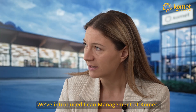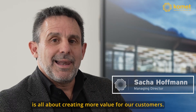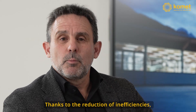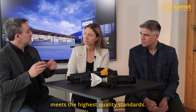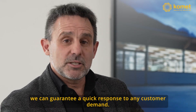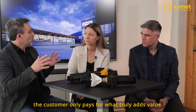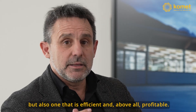We have lean management at Comet. There are three advantages for the farmer: first, better quality — by reducing inefficiencies we can focus on quality, ensuring every product meets the standard. Second, we reduce variation in production to achieve optimal performance. And third, we achieve improvement in costs. Thanks to the minimization of inefficiencies, we can focus only on value-adding activities. In this way, we can offer our customers not only a product of the highest quality, but also an efficient and particularly profitable one.